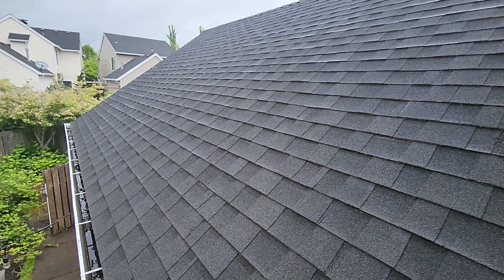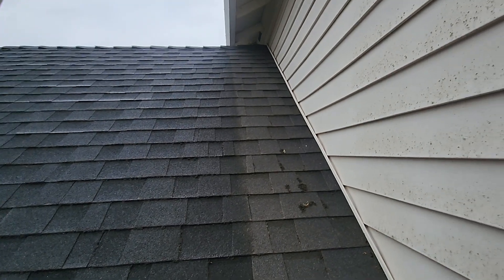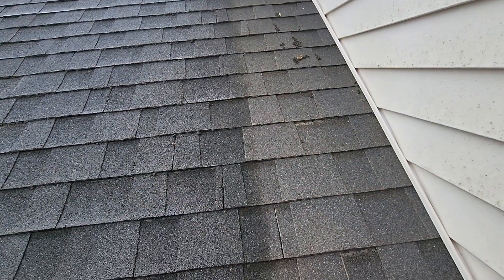June 13, 2022. My name is Eric Haluzyk with All Corners Home Inspections. This is the roof evaluation for this single-family home here in southwest Corvallis, Oregon.